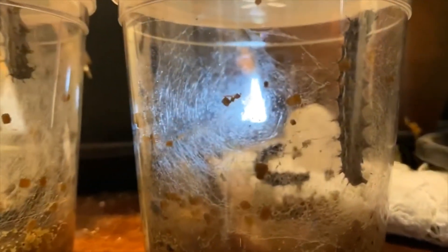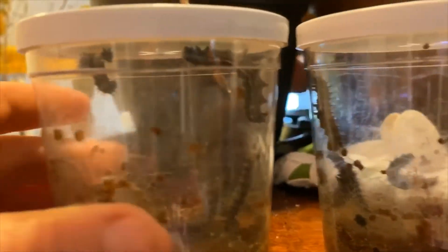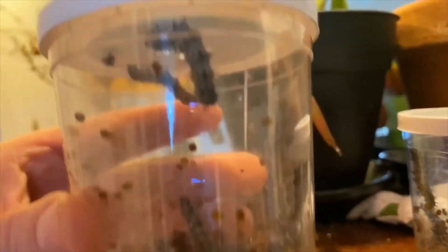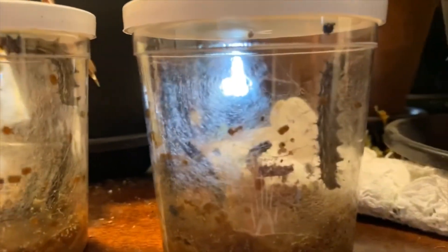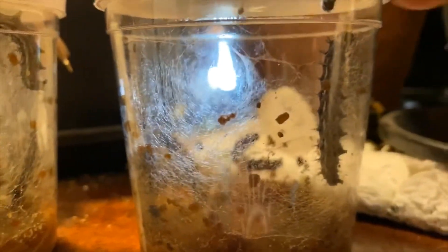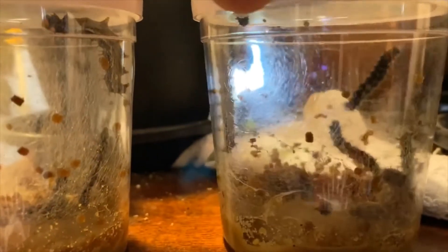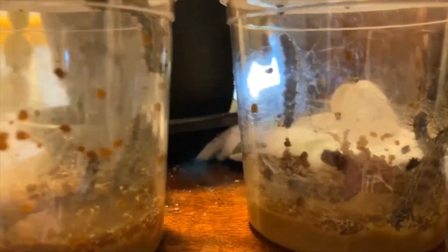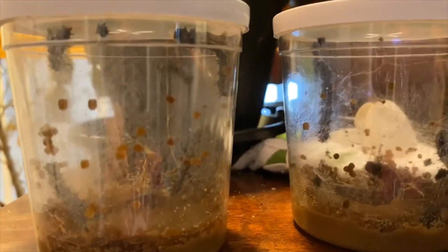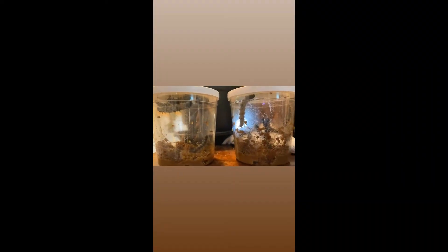We are currently at day seven of the caterpillar growing project. Check out how very big they've gotten in a week. There's an awful lot of frass now, which is the waste. We're getting closer and closer to our chrysalises — we will see some chrysalises forming within the next couple of days.